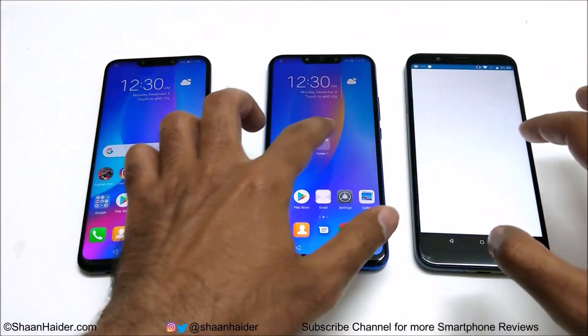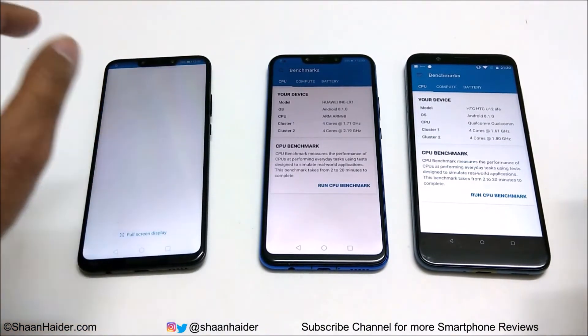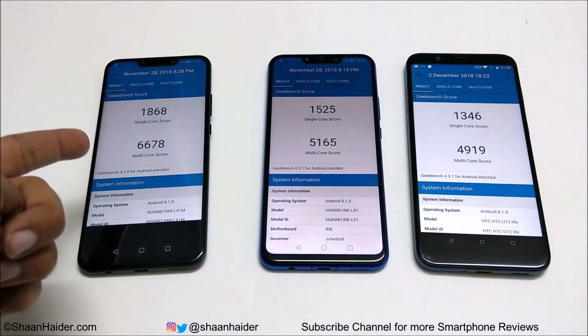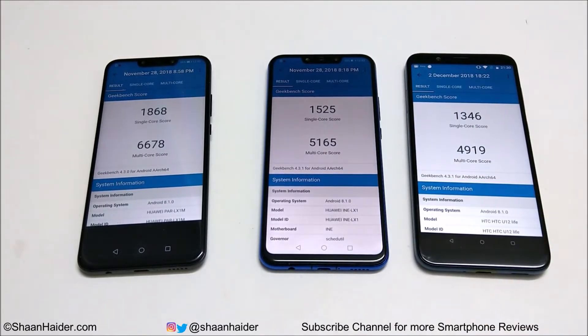Now let's look at Geekbench 4. This test is divided into two parts: CPU and Compute, and CPU is further divided into single-core and multi-core. In single-core, Nova 3 scored 1868, Nova 3i scored 1525, and U12 Live scored 1346. In multi-core, Nova 3 scored 6671, Nova 3i scored 5165, and U12 Live scored 4919 — first, second, and third in both tests.